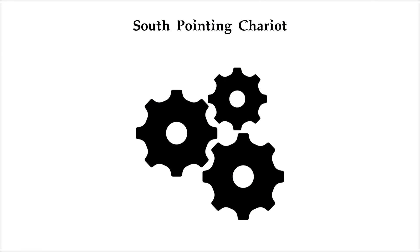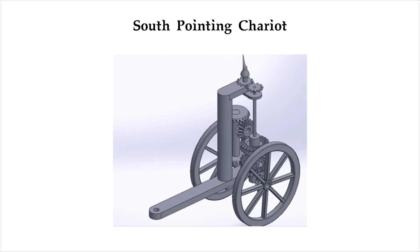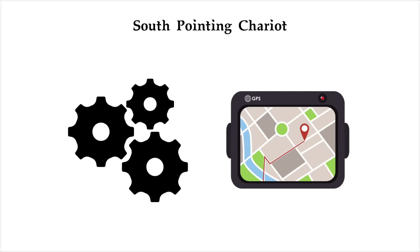How? It used a complex system of gears, kind of like an early version of a car differential. As the wheels turned, the gears rotated the figure in the opposite direction, keeping it oriented south at all times. You'd set it at the start of your journey, and from there it would remember the direction as you moved. Think of it as the world's first mechanical GPS powered by nothing but wheels and math.